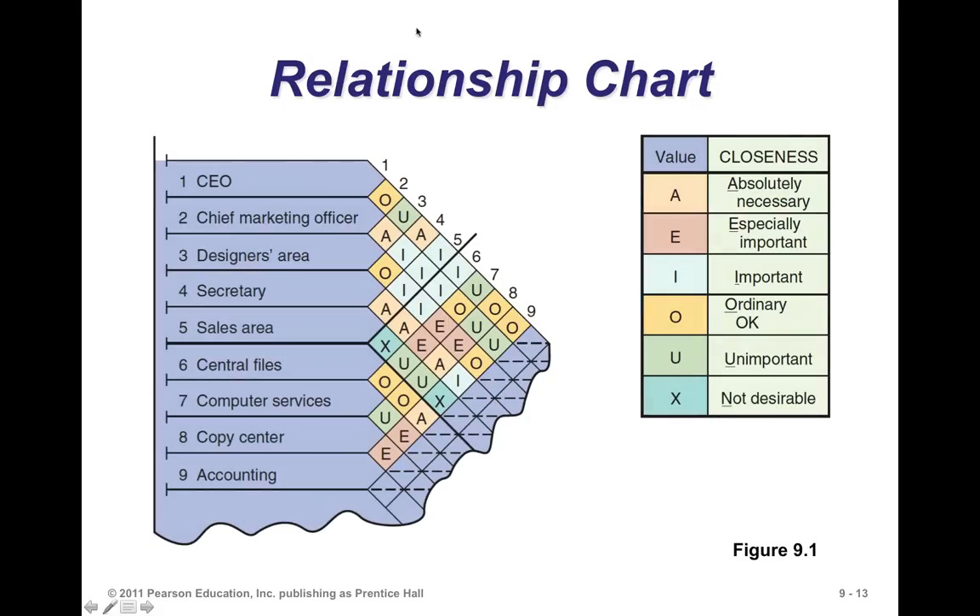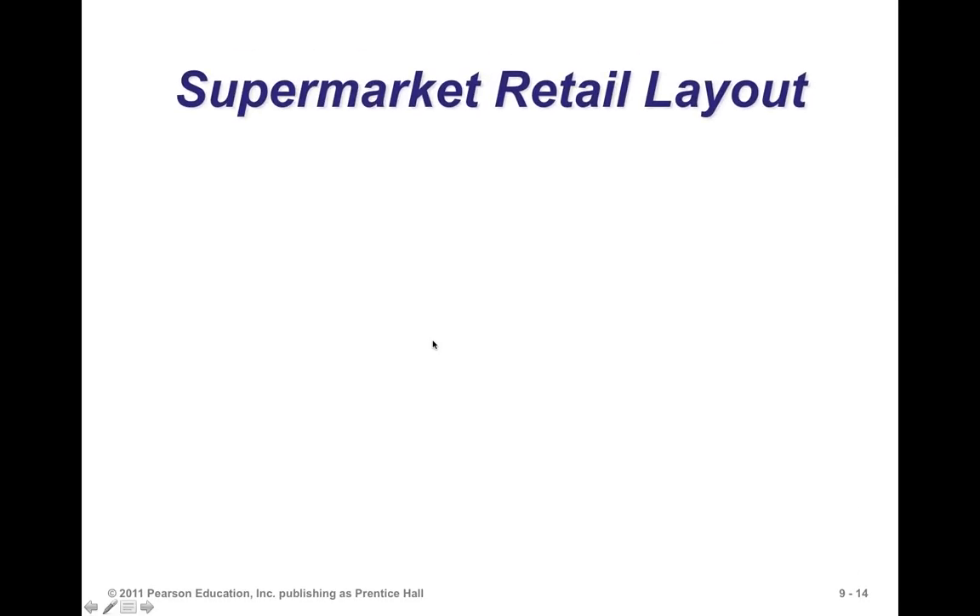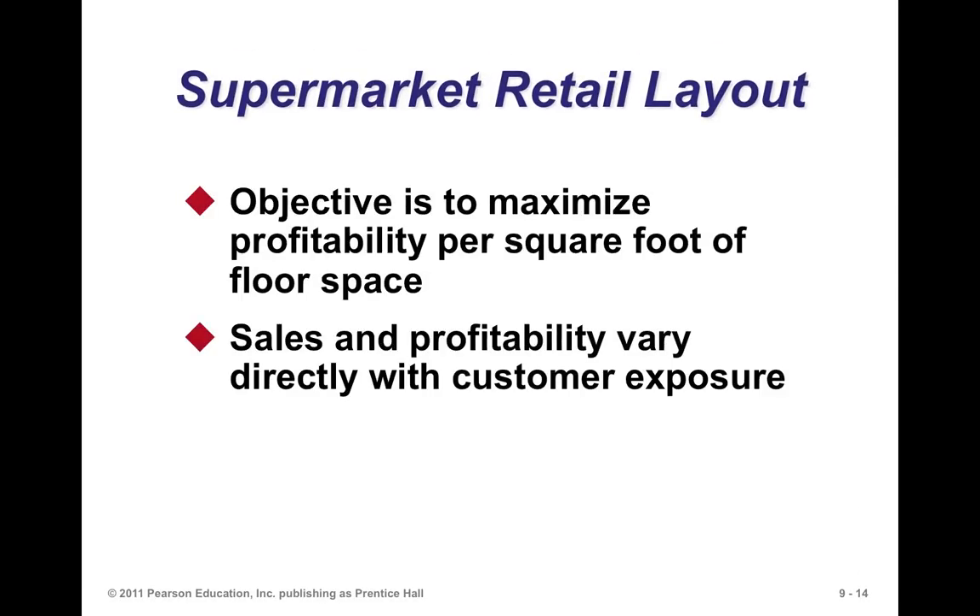One useful tool is what we call a relationship chart, which shows how you might develop a layout based on people's interaction. You label relationships from A — absolutely necessary — to E — essentially important — all the way to X — not desirable. For example, the secretary must be near the CEO; that's an A relationship. The chief marketing office and the design area must be close together. You use that information to begin building the layout of the facility.